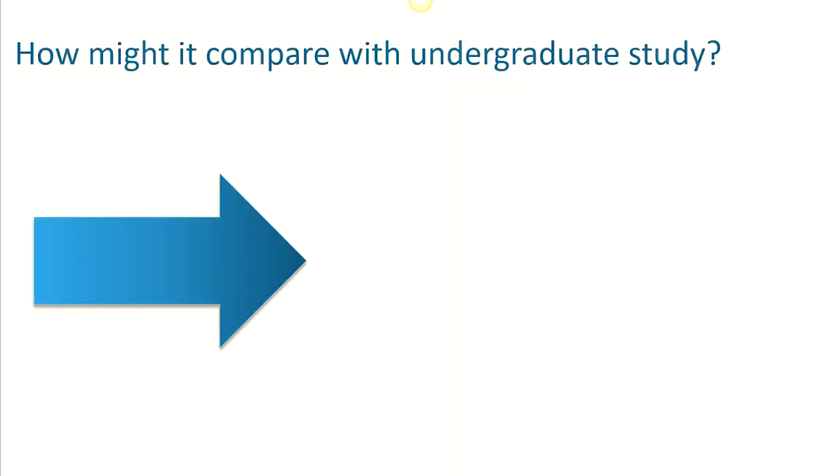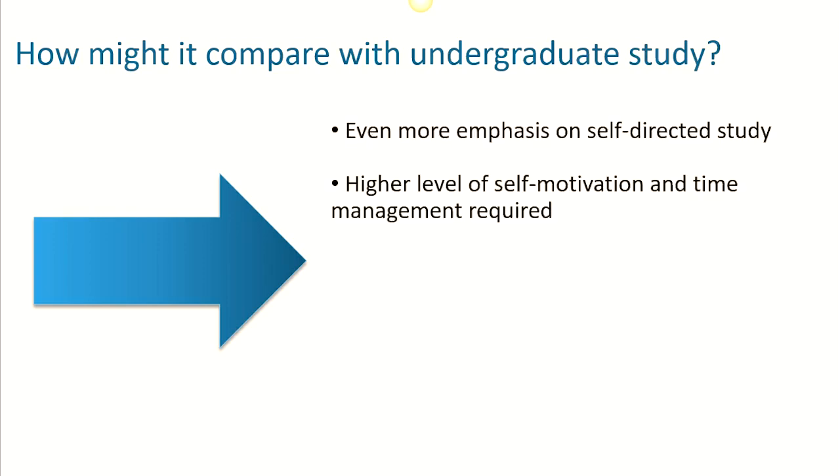If you've studied before at undergraduate level, you may be wondering how studying at postgraduate level might be different. Well, the good news is that much of postgraduate study already builds on undergraduate study. However, at postgraduate level there is an even greater emphasis on independent self-directed study, with possibly less guidance given by tutors.